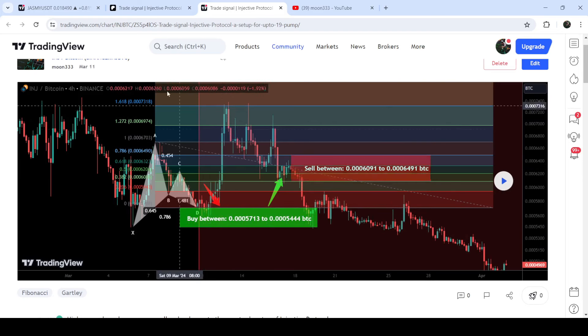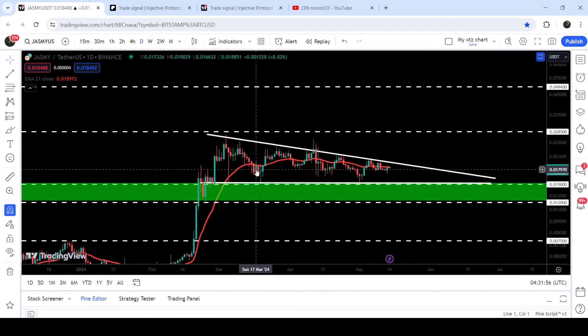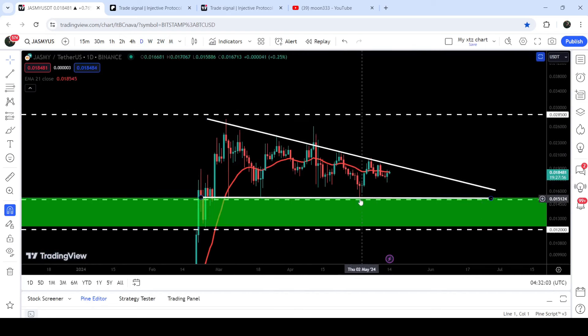Now let me take you to the live chart of Jasmine. On the daily time frame chart you can see that for the past several days it is moving inside this descending triangle. After getting bounced from the support of the triangle — we had this last bounce on 1st of May 2024 — the price has once again reached the resistance of this triangle and is still moving very close to the resistance.